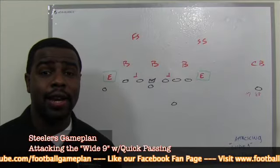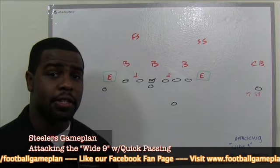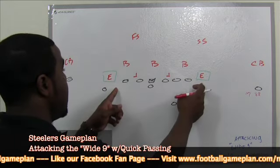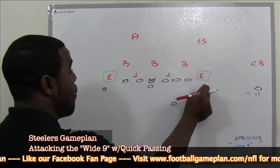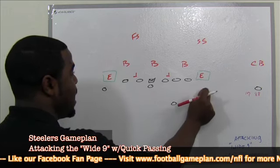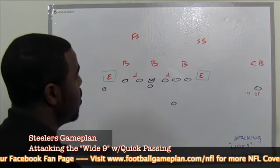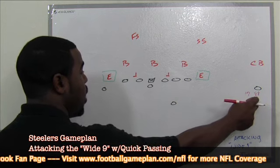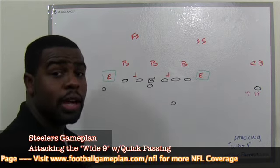We all know about the Eagles' wide nine defense, and I'm going to show you how the Steelers can attack it with the quick passing game. When we talk about wide nine, we're talking about the techniques of the defensive ends — those guys are boxed off in that nine technique, that wide nine technique, which puts a lot of pressure on the strong safety and the back-side tackle. To attack these guys with the quick passing game, we put Mike Wallace or Antonio Brown out wide. You want to get the football in those guys' hands quickly so they can make one miss.